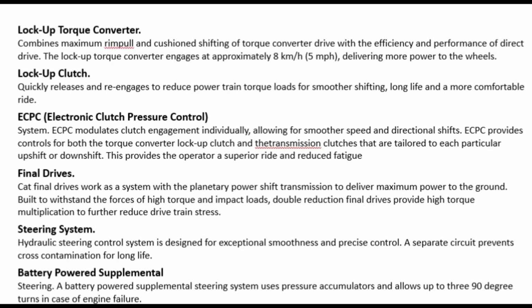Final drives: CAT final drives work as a system with the planetary power shift transmission to deliver maximum power to the ground. Built to withstand the forces of high torque and impact loads, double reduction final drives provide high torque multiplication to further reduce drivetrain stress.